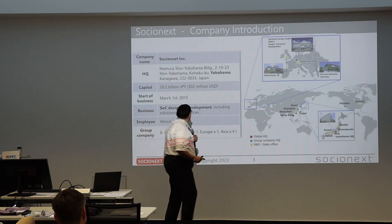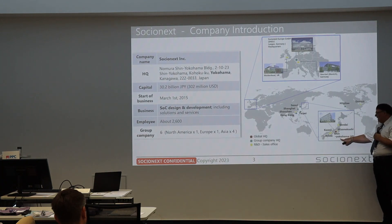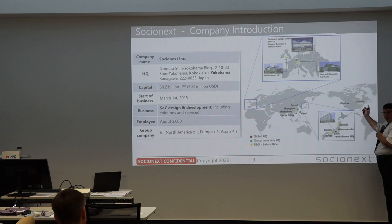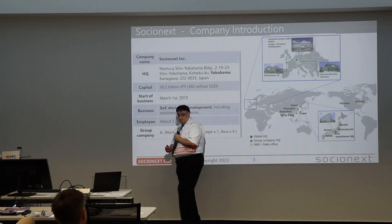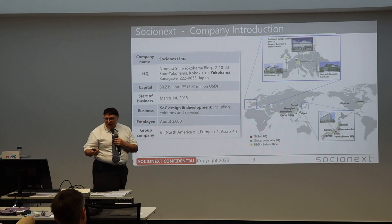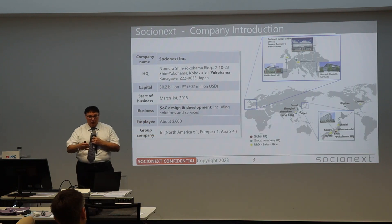Socialnext Inc. headquarters is in Japan, in Yokohama. For AGPLC, there is also an office in Kyoto, which is very much involved. We have branches in the Asia region, in America, and I personally come from Socialnext Europe, headquartered in London, which is close to the Frankfurt area. We also have an office in Nordic, close to Munich, and I'm personally in the main branch near Windsor, west of London.